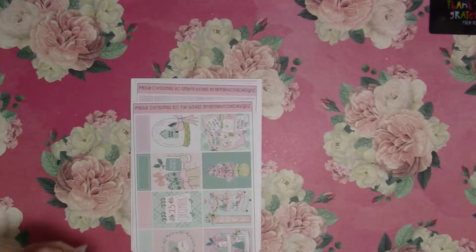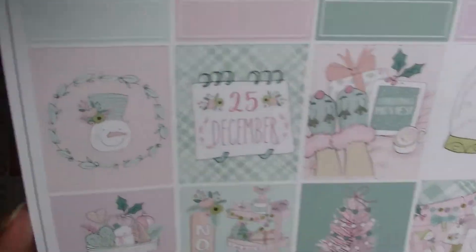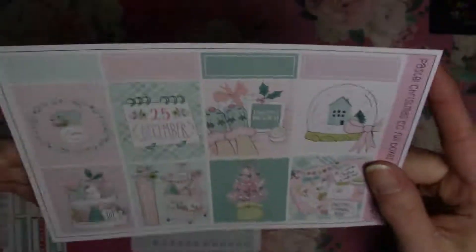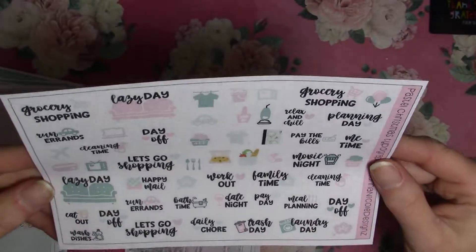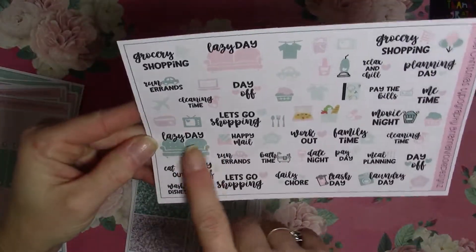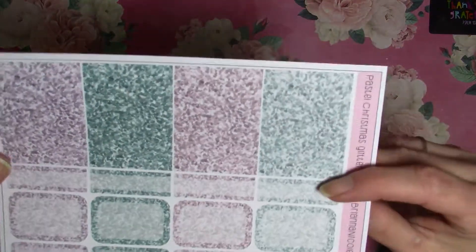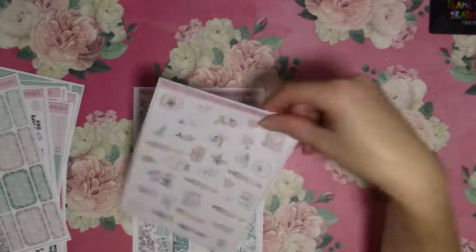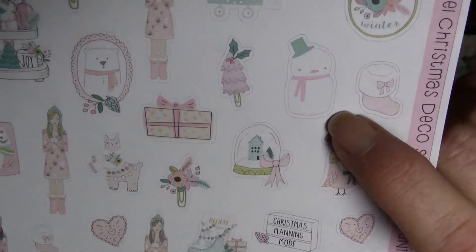And then for the kit I'm going to use for the week of Christmas, I got the Pastel Christmas kit. So here is the days of the week — again it's pink and teal, very pretty. Here's the check boxes. Here's all the different icons and stuff to do. I will have a lot of the lazy days that week — my job does have Christmas shut down, so yay me! Here's all the glitter headers and the half boxes and labels. Here's the pretty deco — look how cute this is, just adorable. Look at that little snowman!